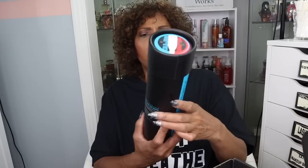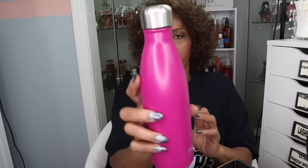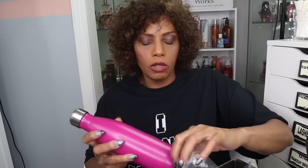The next thing I see is an insulated stainless steel water bottle, and this retails for $35. I remember ordering this — the other stuff I did not ask for, but I did want this.